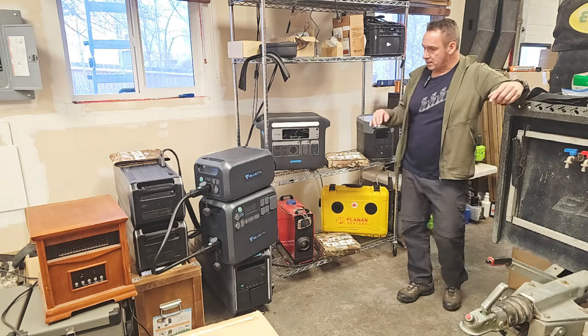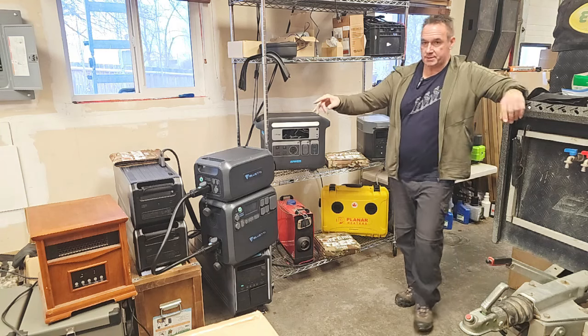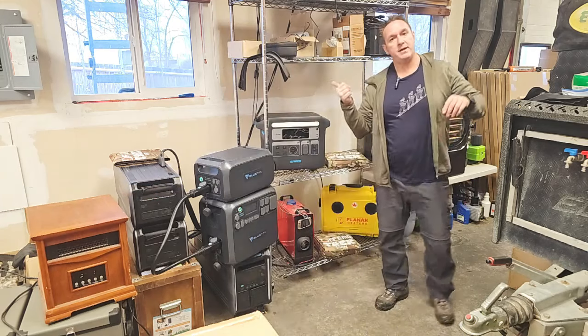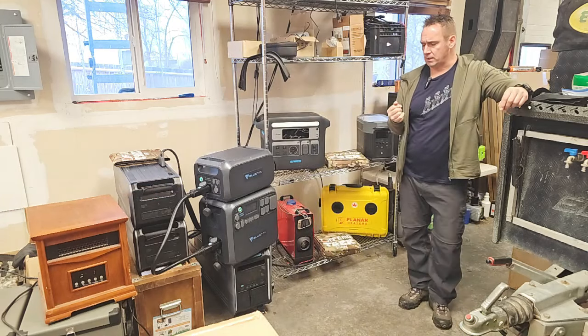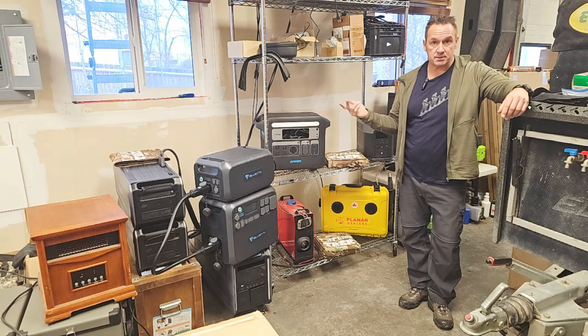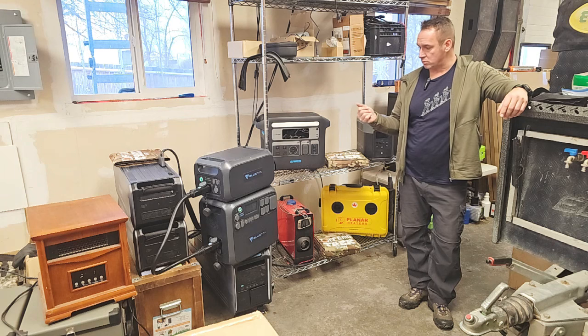What I'm going to talk about is a space heater here — this is just an example of one. There are several different types. They usually have two settings: high and medium, or high and low. High will draw 1,500 watts of power. Low will draw basically half of that — 750 watts. Traditionally, that's what it is.